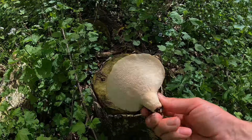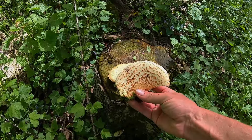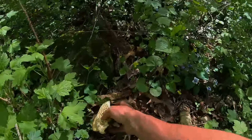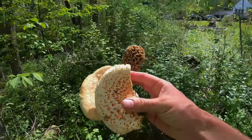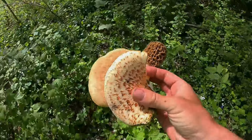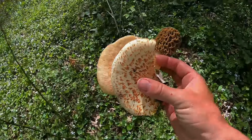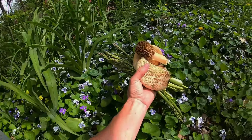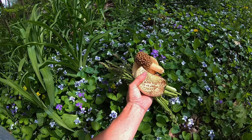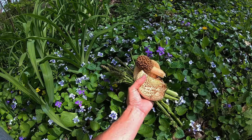These are pheasant back mushrooms — they get the name because they look kind of like the feathers of a pheasant. And there's our beautiful morel. Here's what we're going to put on the grill. We found probably a third to a half pound of morels — pretty cool.